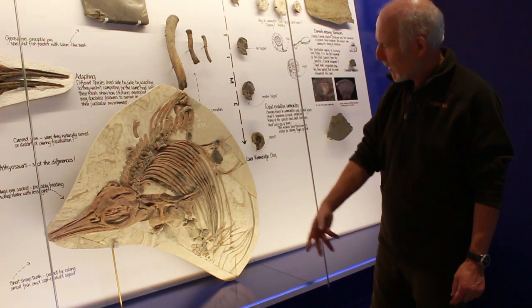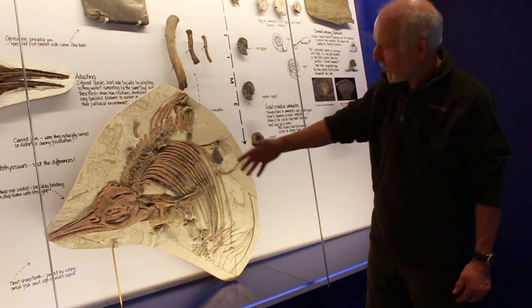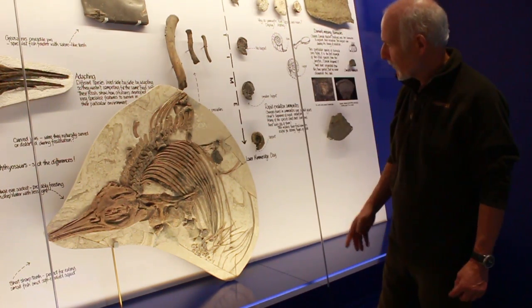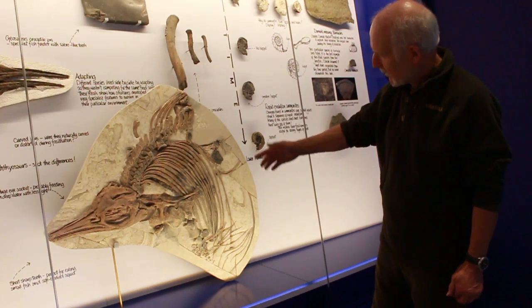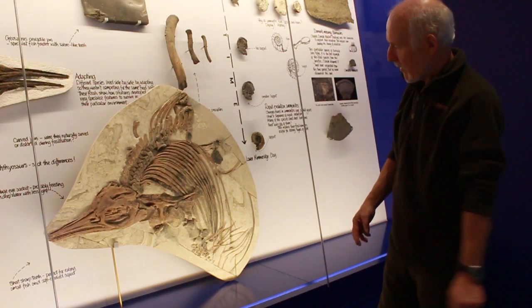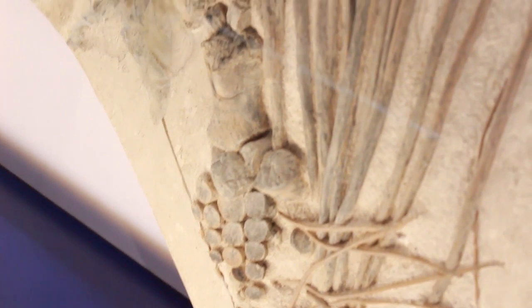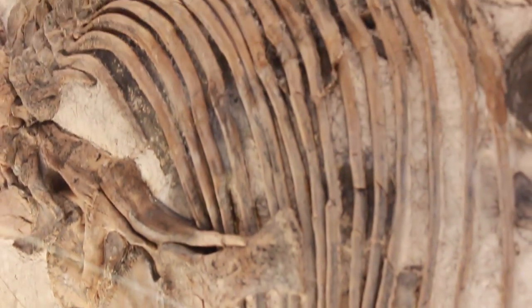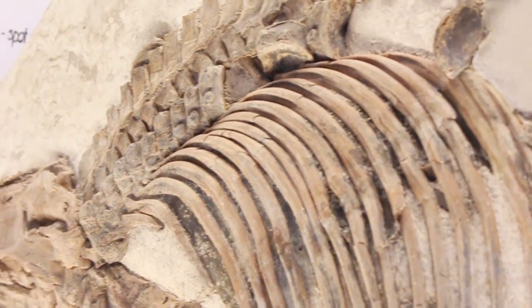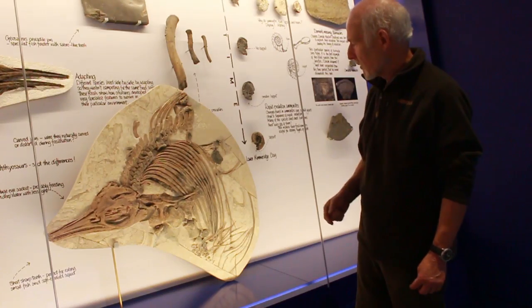So when this was found, this section to the right was found four years prior to finding this. When I found this, you could see in this laminated limestone a cross section of all the bones lying there. When I prepped it, I realised how brilliantly preserved it was, because the flipper is beautifully preserved. All these little belly ribs — you can see like the tuning forks there and the ribs lying along there. So the hunt was on to actually try and find the rest of it, because this had fallen from the cliff many years ago and was never found.